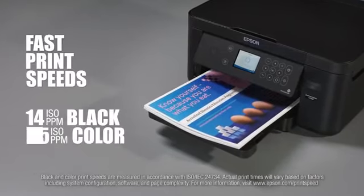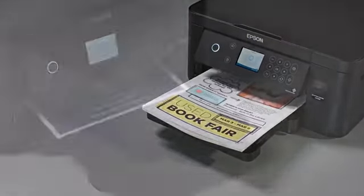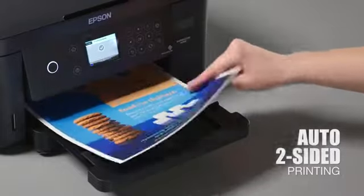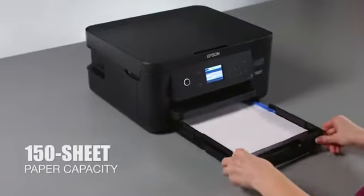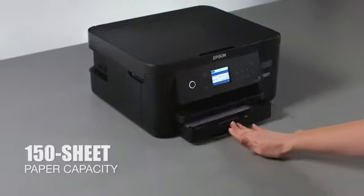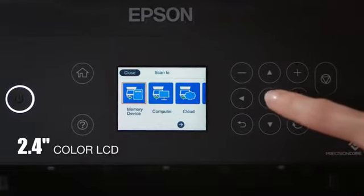The XP5100 makes it easy to increase productivity with its fast print speeds plus auto two-sided printing, which helps save both time and paper. Reload paper less often thanks to its 150-sheet paper tray, and enjoy easy navigation with its 2.4-inch color LCD screen.